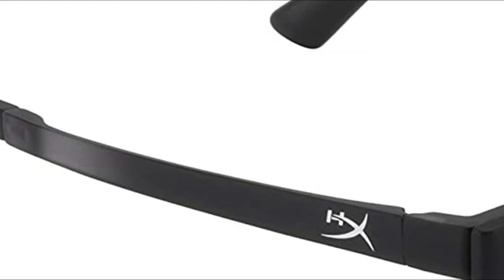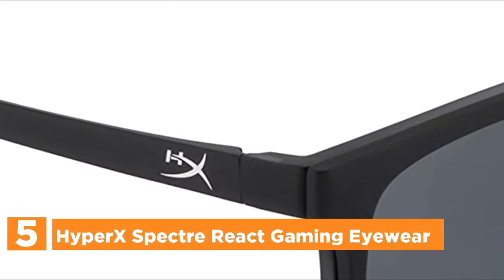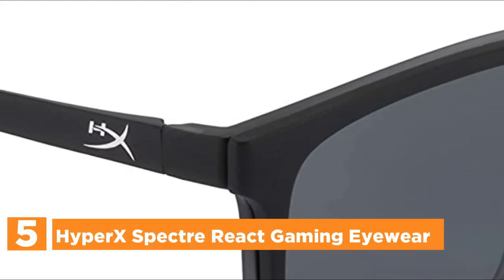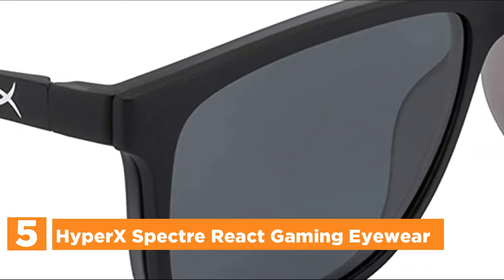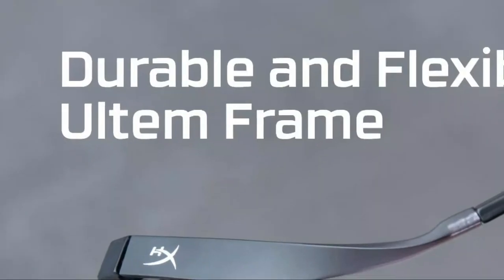Starting our list at number 5: HyperX Spectre React Gaming Eyewear. The magnetic sunblast clip lets you swiftly move from outdoor to indoor activities. The sunblast lenses with polarization assist in reducing reflection, cutting down on glare, and increasing visibility. Reduce visual strain caused by computer games such as blurred vision, headaches, and fatigue due to blue light and UV shield of premium polycarbonate lenses.